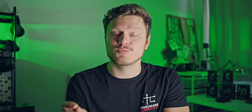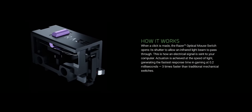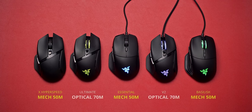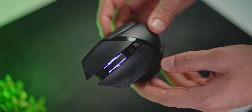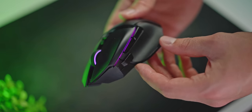Another substantial difference between the mice are the switches. The V2 and the Ultimate have Razer's optical switches that eliminate debounce and are rated at 70 million clicks, while the Essential, the original Basilisk, and the HyperSpeed all have regular mechanical switches at 50 million clicks. Surprisingly the mechanical switches feel a little more tactile — I prefer that. The optical switches feel a little softer but have less travel distance, which is also very nice.